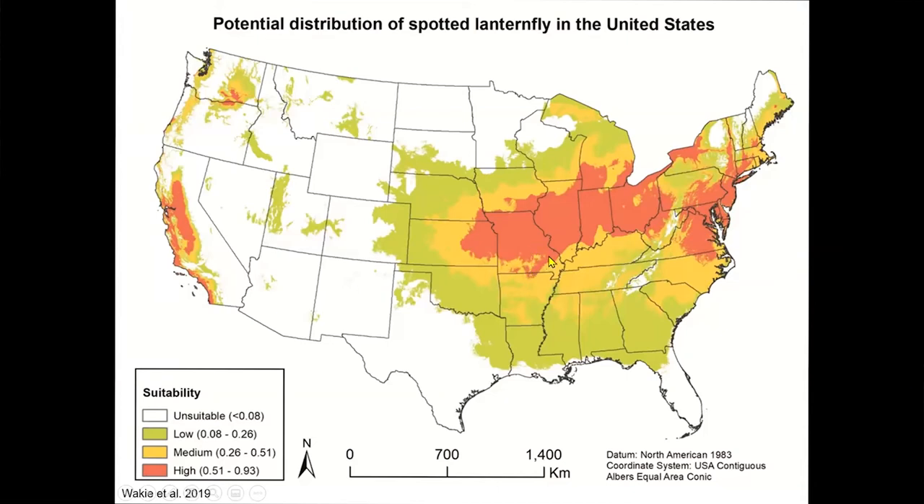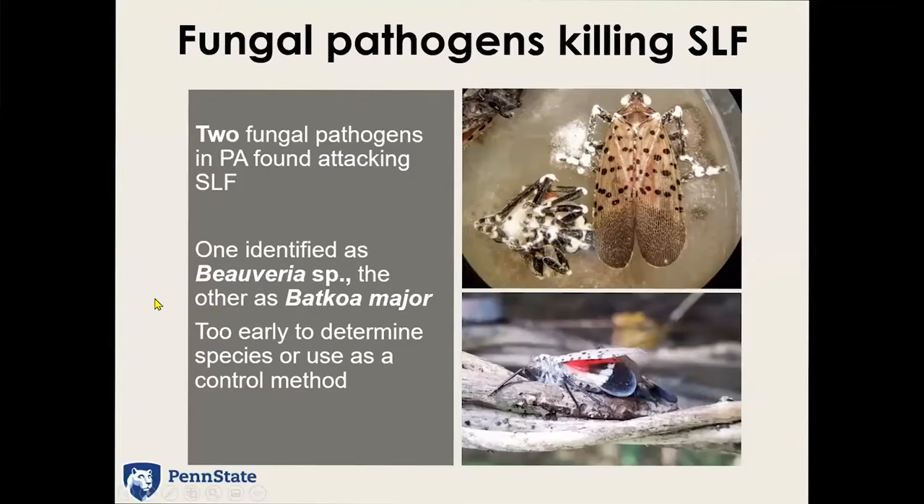Missouri does have environmental conditions suitable for spotted lanternfly to establish, so that's why we're concerned about it and we're always looking out for it.